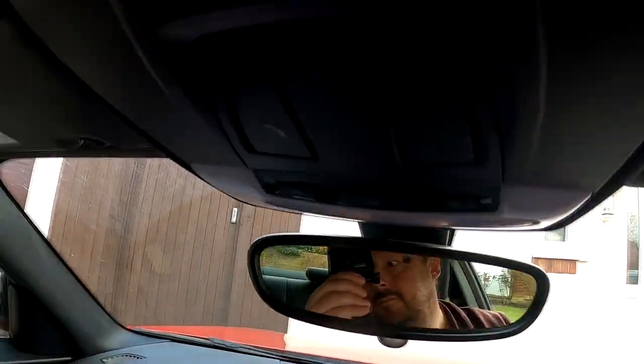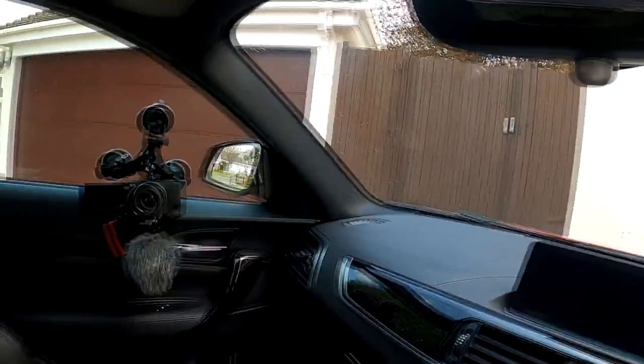In fact, the further back you go with BMWs, the better the instrument panels are. The modern digital ones, to me, are a bit like playing Forza 2 on the PlayStation. Personally, not so interested in that, but it's okay.